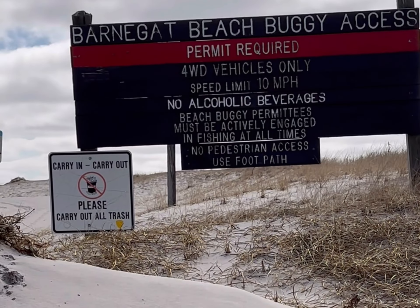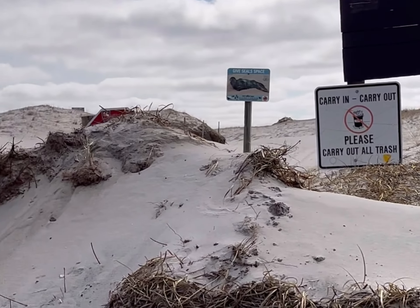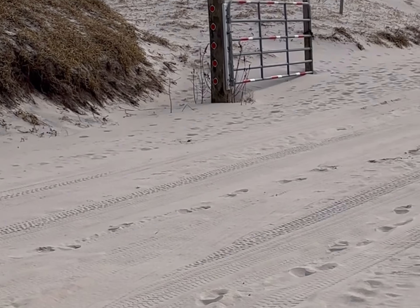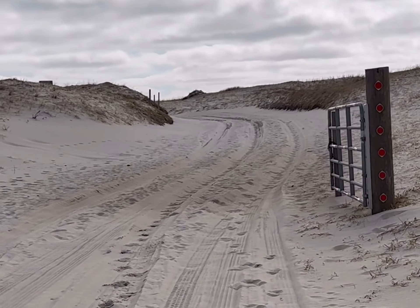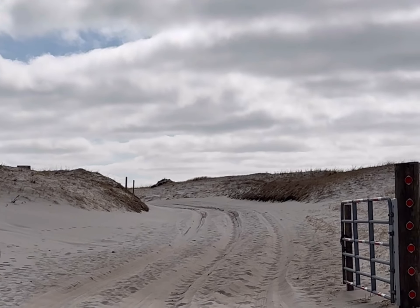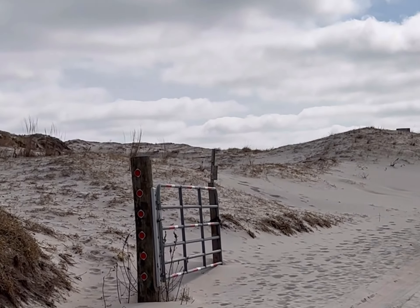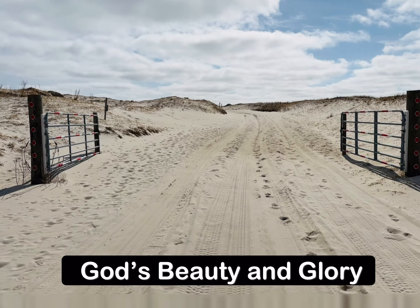Okay, we've reached the end of the peninsula here, and this is where you can't go any further on foot. It says here: Barnegat Beach buggy access, permit required, four wheel drive vehicles only, speed limit 10 miles per hour, and no pedestrian access — used for footpath. But look how beautiful it is. This is like another world. Who wouldn't like to be here and away from all the crazy stuff that's going on in the world. We just absolutely love it.